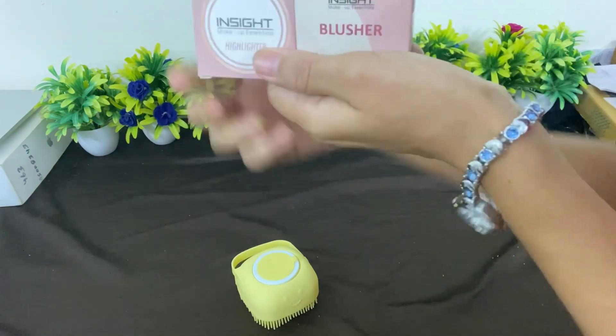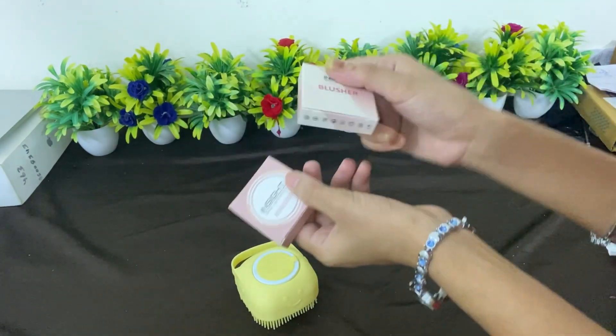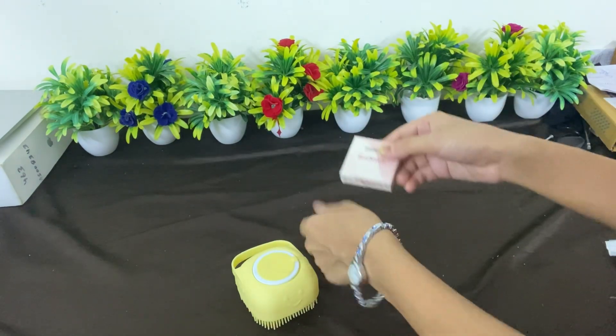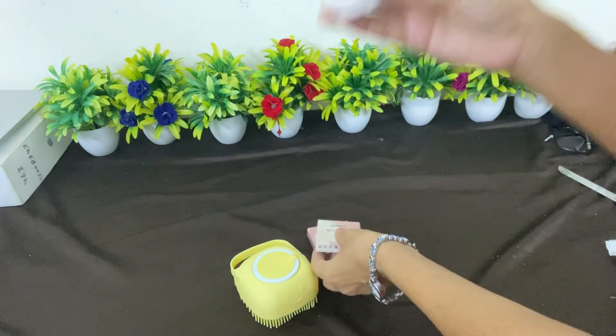I also have a highlighter and a blusher — this blusher is just $72. I have been using this blusher and I am currently using it.